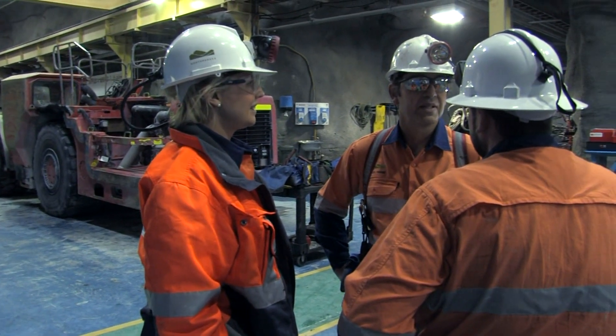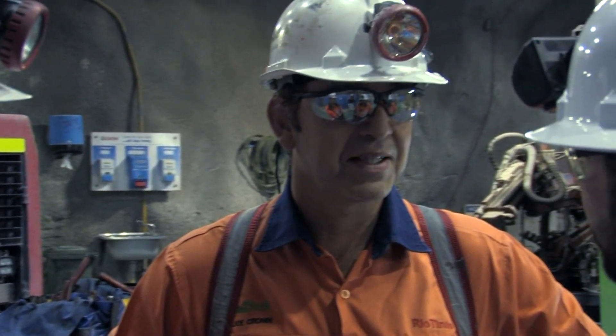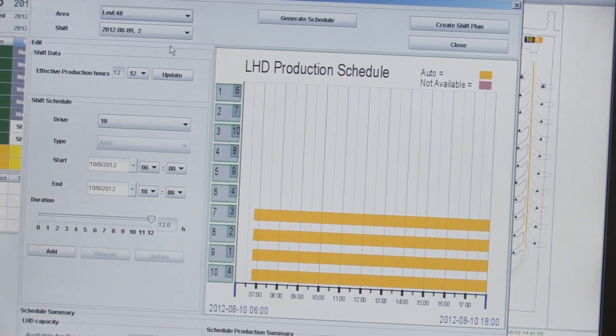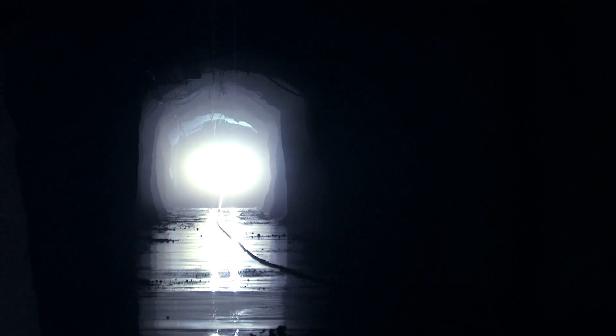Sandvik and North Parks Mine have developed a successful relationship over many years working together, currently working toward 100% automation of the mine and planning for additional automation and future projects. Sandvik Automine Loading is a comprehensive solution for improving safety and efficiencies of underground mining operations.